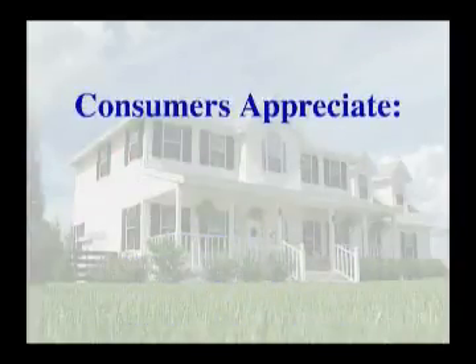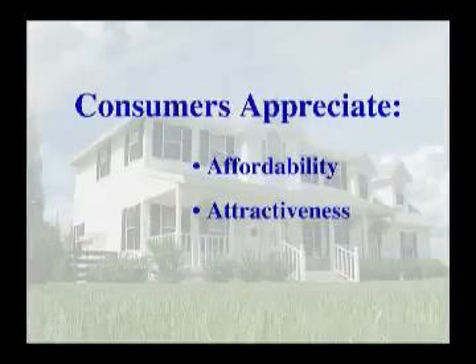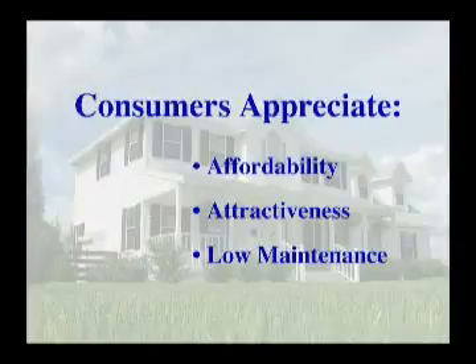Consumers have long appreciated vinyl siding for its affordability, attractiveness, and low maintenance benefits. That's because vinyl is a wonderful veneer.